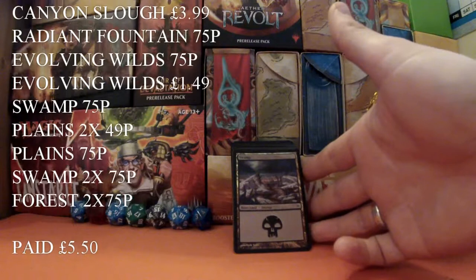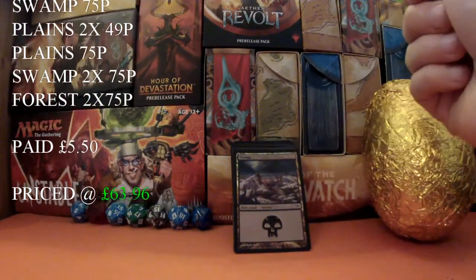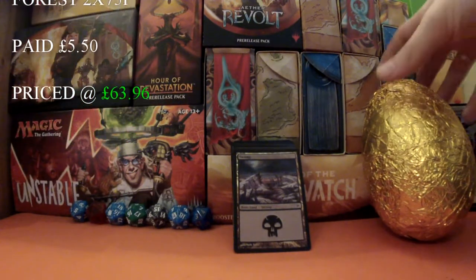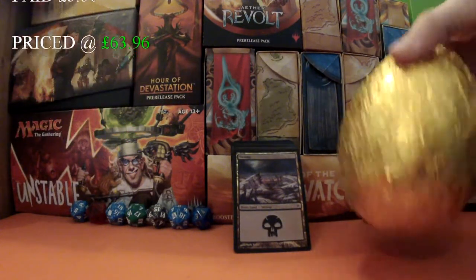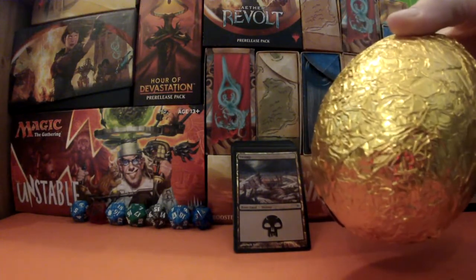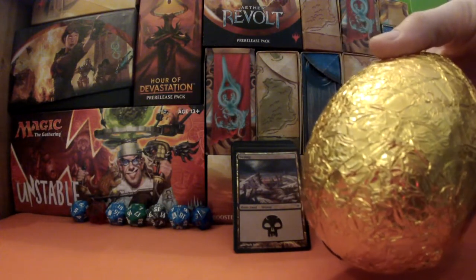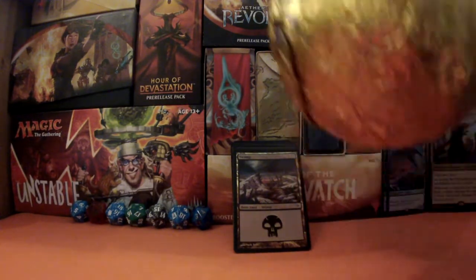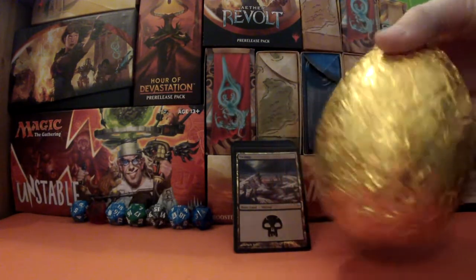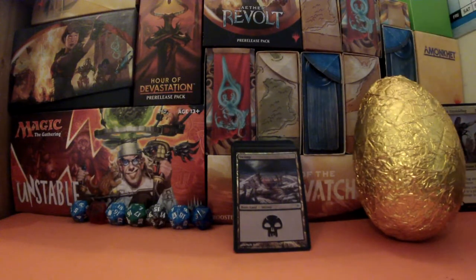I would also like to mention we have got a giveaway — an Easter egg giveaway. There is something inside it. Badgie will be smashing this open with some form of utensil, and whatever is inside someone is going to be winning it, and we are going to be posting that worldwide. Check out the link and good luck to everyone who enters — it could be a lot of fun! Enjoy that egg, someone, when we smash it open in the near future.